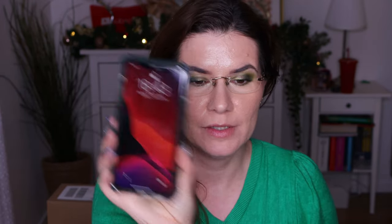Hi everyone, welcome back. It's been a very long day — it's almost 7 p.m. So I had this foundation on for 12 hours and let's see how it looks.